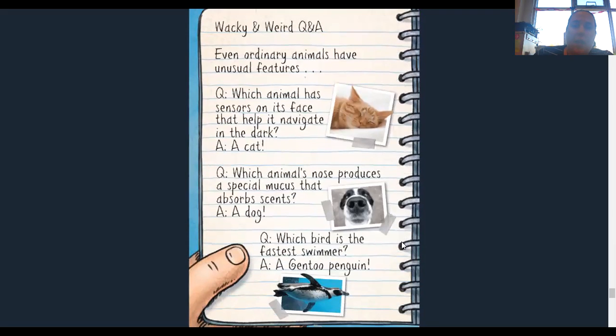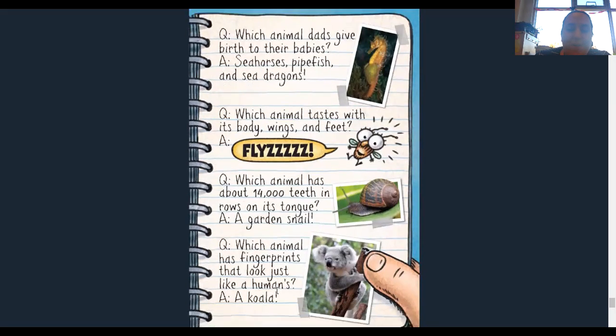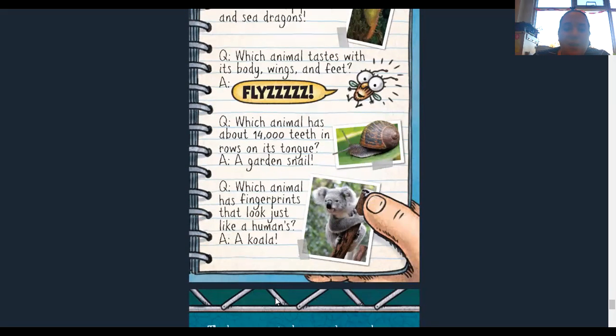Wacky and weird — even ordinary animals have unusual features. Which animal has sensors on its face to navigate in the dark? A cat. Which animal's nose produces a special mucus that absorbs scents? A dog. Which animal is the fastest swimmer? A gentoo penguin. Which animal's dad gives birth to their babies? Seahorses, pipefish, and sea dragons. Which animal tastes with its body, wings, and feet? Flies — but so do butterflies. Which animal has about 14,000 teeth in rows on its tongue? A garden snail. Which animal has fingerprints that look just like a human's? A koala.